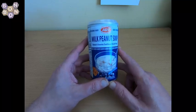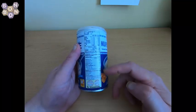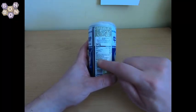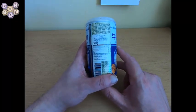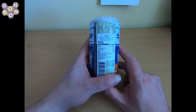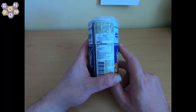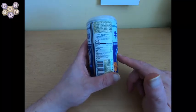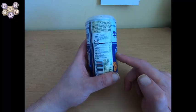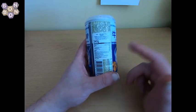We have all the usual information on the side. Most of it I can't read because it's in a foreign language, but we have the lovely imported sticker over here. You'll need glasses and a magnifying glass to read this, it's bonkers. But anyway — milk peanut soup. Contains water — no surprise there, guys.